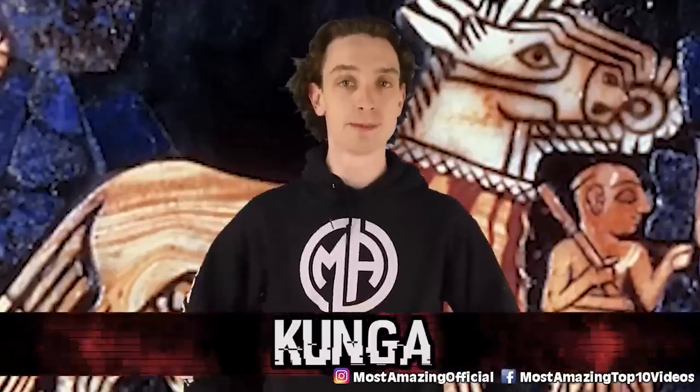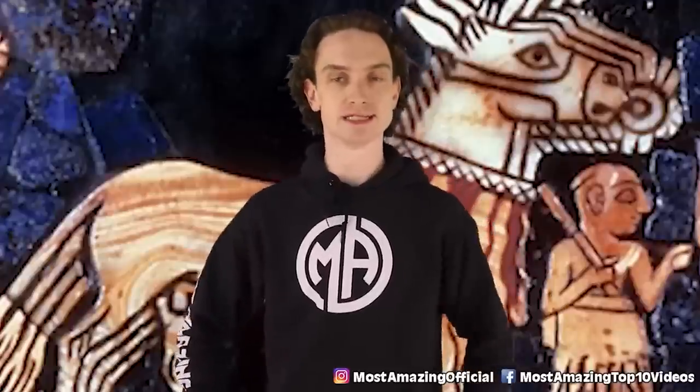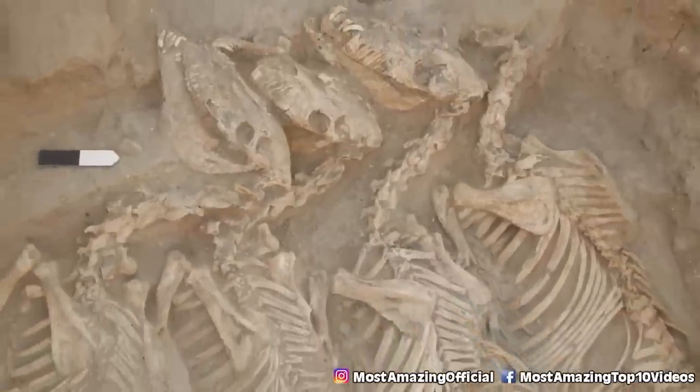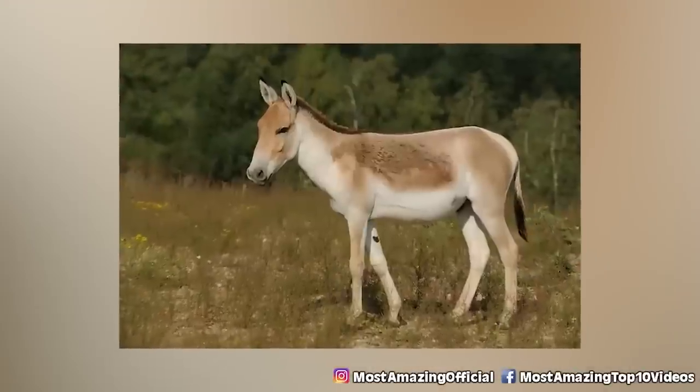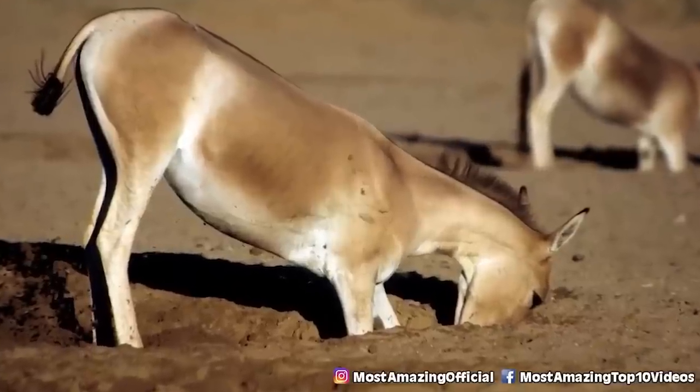Number 5: Kunga — perhaps the earliest example of human-animal hybrid testing. Scientists recently learned about this donkey hybrid that roamed ancient Mesopotamia, before horses even arrived. Large kungas would pull wagons and smaller ones helped pull plows. They were a status symbol — 4,000 years ago they were given as gifts at weddings. Scientists have finally figured out what a kunga was a hybrid of: a female donkey and a male Syrian wild ass. It's mind-blowing that we can still learn from ancient animal bones thousands of years old.